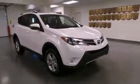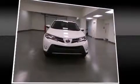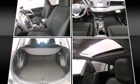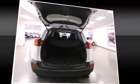Passengers are protected by various safety and security features, including dual front impact airbags with occupant-sensing airbag, head curtain airbags, traction control, a panic alarm, and four-wheel disc brakes with ABS.